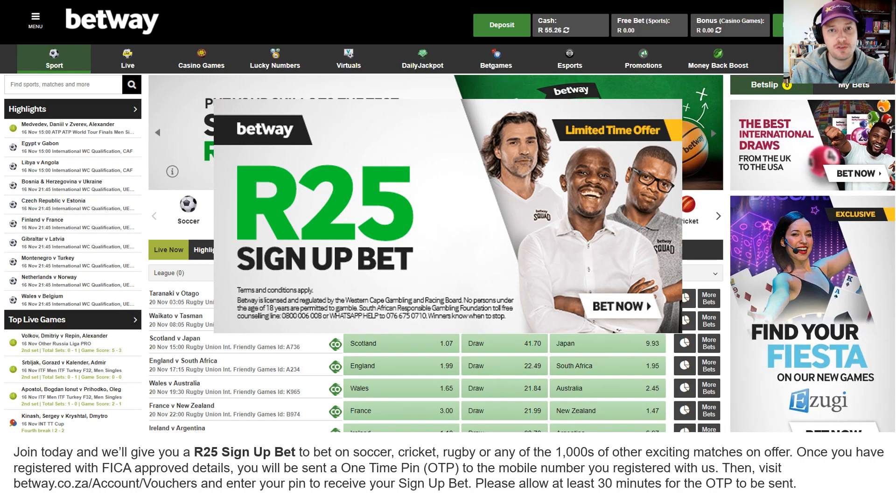Welcome back to Best Sports Betting. In this video I'm going to go through four different free bet sign-on bonuses that you can claim from various South African bookmakers. A free bet sign-on bonus is a bonus that you can claim once you've signed up — you're going to need to send in your FICA documents in order to claim these.